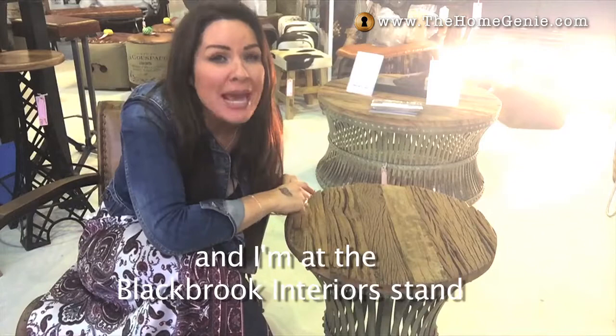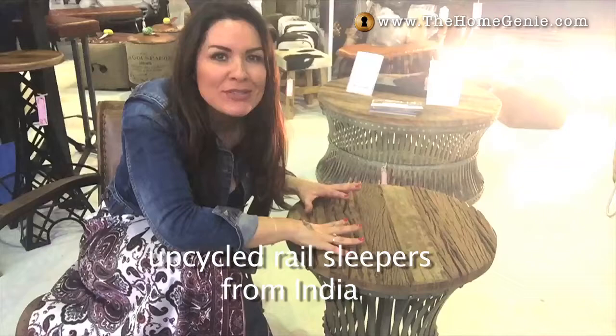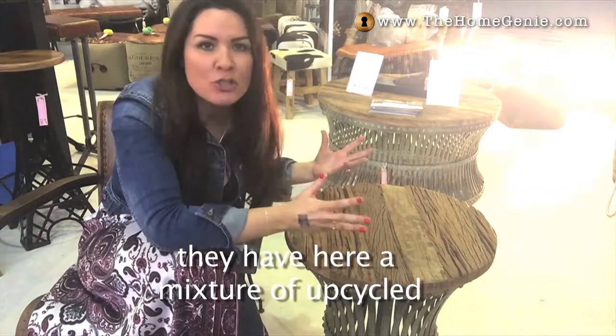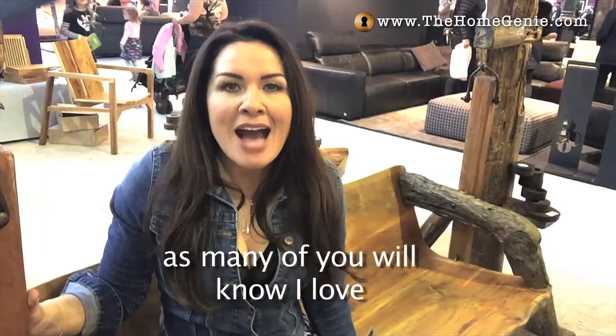I was bound to find something that's been upcycled, and I'm at the Black Brick interior stand. These two tables here have tops made from upcycled rail sleepers from India — absolutely gorgeous, and very reasonably priced as well. They have a mixture of upcycled and new items for furniture. I'm very pleased I found these.